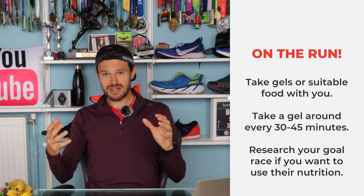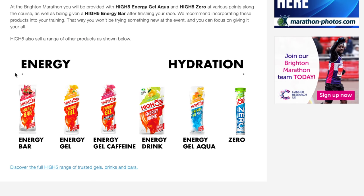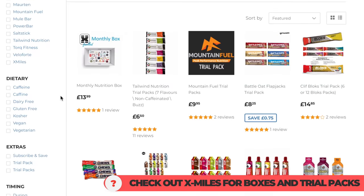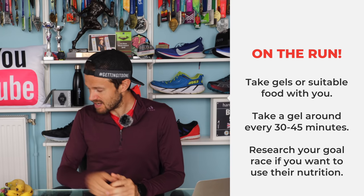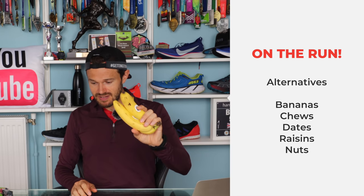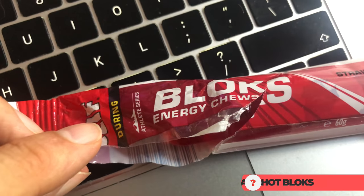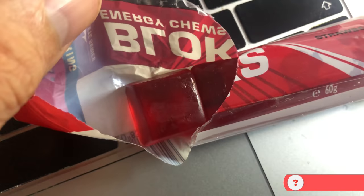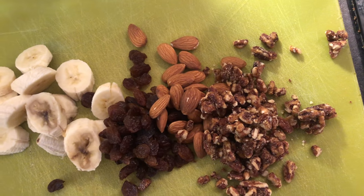I really recommend looking at what your goal race is giving out on the course and experimenting with some of those gels. There is no right and wrong answer — it's a case of trying and seeing what works for you. If you really don't like gels, there are obviously other things you can take along: maybe some bananas, sports drinks, jelly sweets that you can chew on, or more natural things like dates and raisins. These can all be good energy sources.